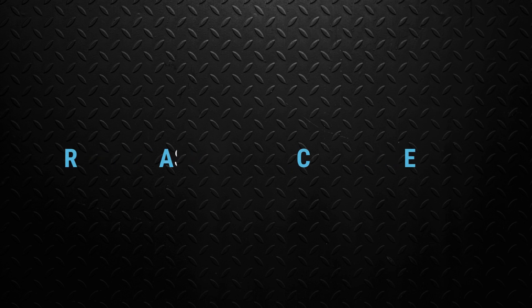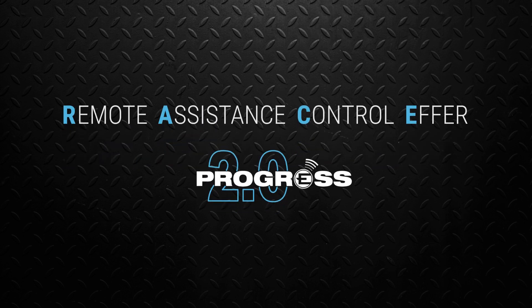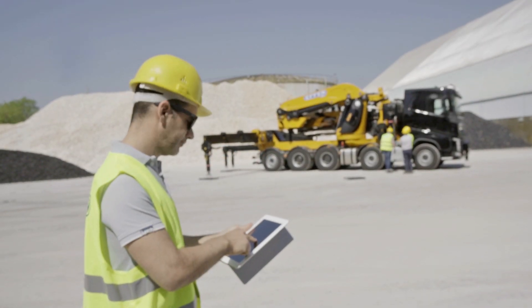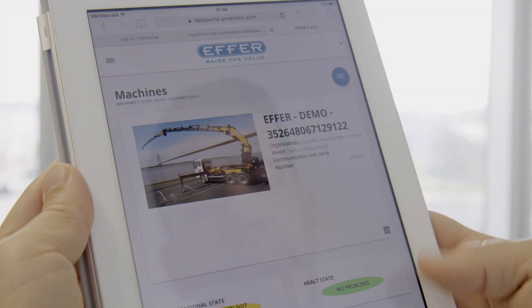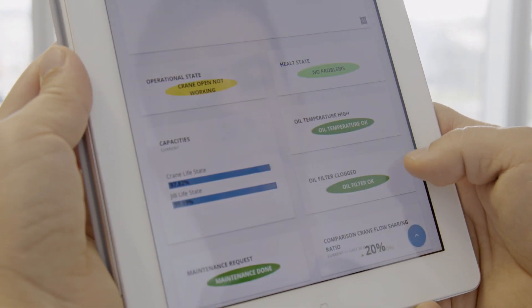RACE is the new optional function of EFR's electronic management system, Progress 2.0, which allows you to connect to your crane from your computer, smartphone or tablet, and to monitor the activity of your crane or your fleet at any time.